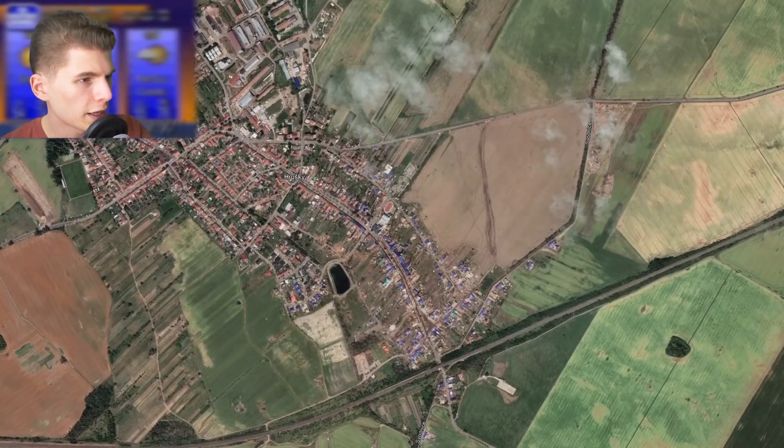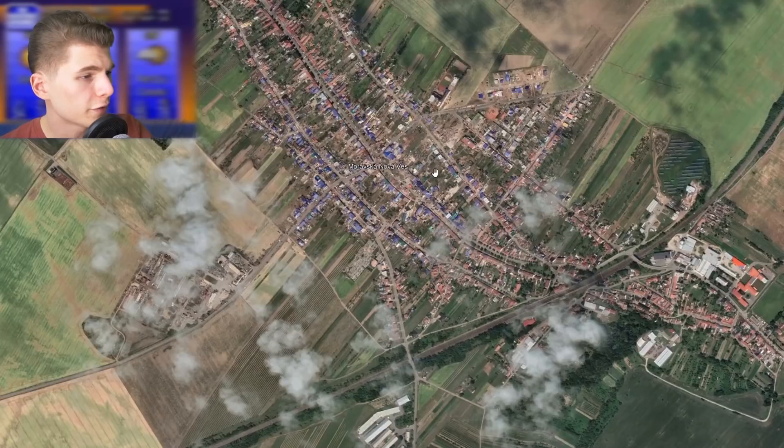It touched down near the town of Czitslav and then barreled through the southern half of Ryushky, damaging 85% of the buildings in town. Moving east, the small market town of Miravska Novavess, inhabiting 2,600 people, took a direct hit.